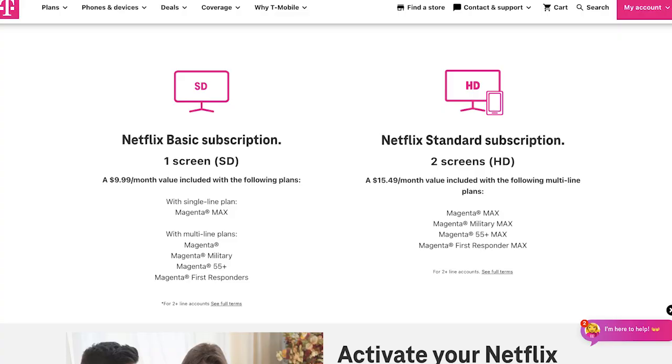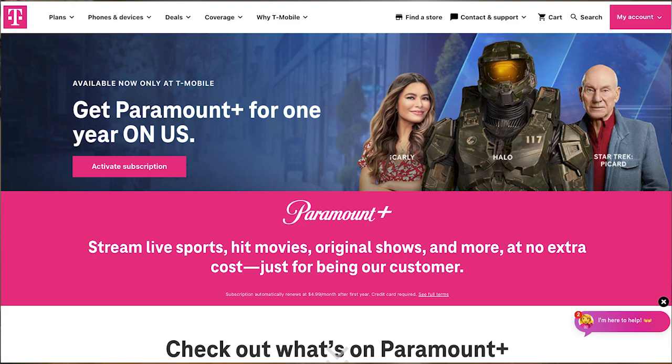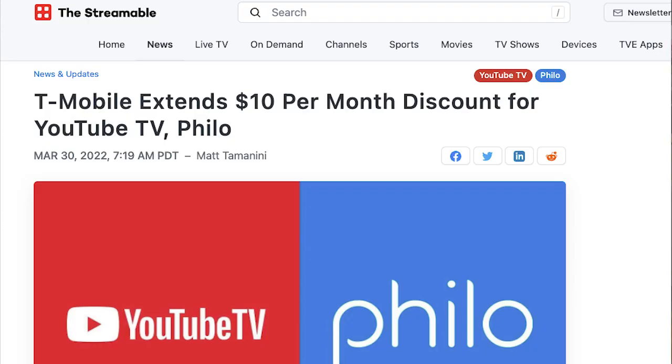Another way to save is to check with your cell phone provider for streaming deals. T-Mobile subscribers on certain Magenta plans can get a standard Netflix subscription on either one or two screens at no extra charge. T-Mobile also offers Paramount Plus for free for a year — active T-Mobile and Sprint postpaid customers can claim a year of Paramount Plus' essential plan for free. And it's offering a $10 per month discount for YouTube TV and Philo subscribers who are also T-Mobile customers. As The Streamable reports, the discount for YouTube TV is permanent as long as T-Mobile subscribers reactivate every year, though for new subscribers the discount is good for just one year. Likewise, the Philo discount runs for 12 months. These are just great, easy ways to slash your streaming costs.